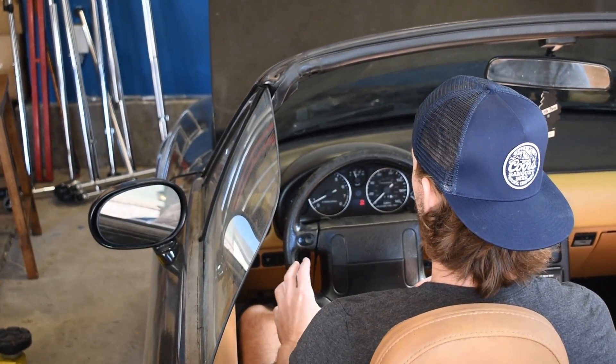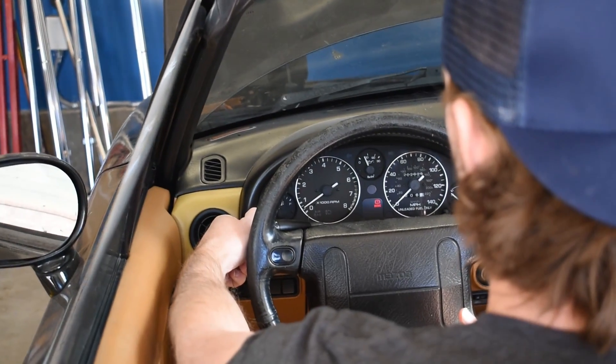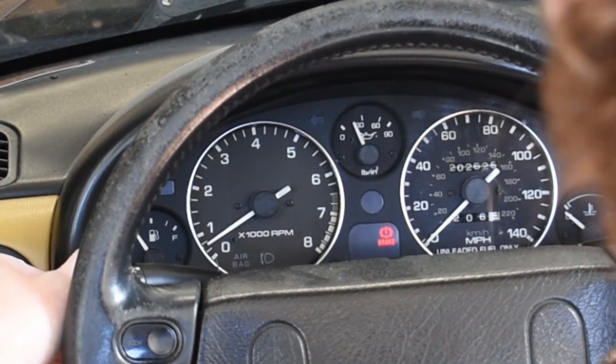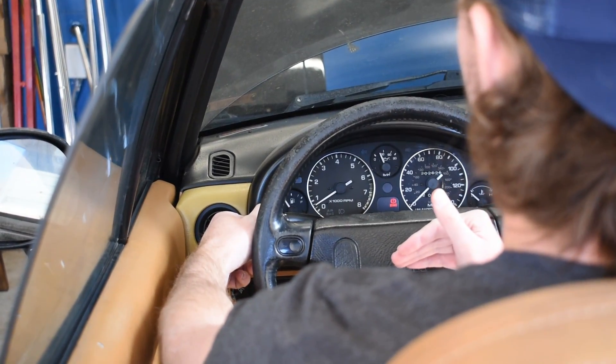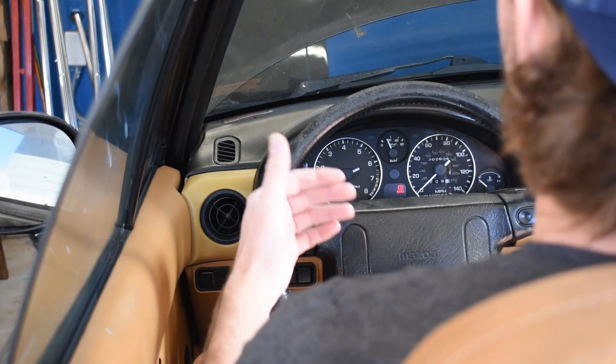Now watch what happens when I go ahead and turn my headlights on. The RPMs just dropped below 500 right there, and now it's still idling well below where it should be. Then if I turn my headlights off, it comes back up.